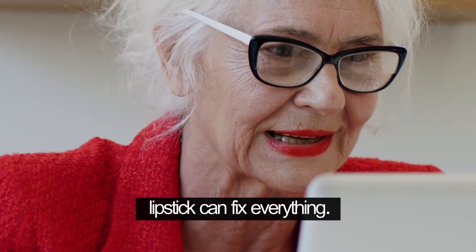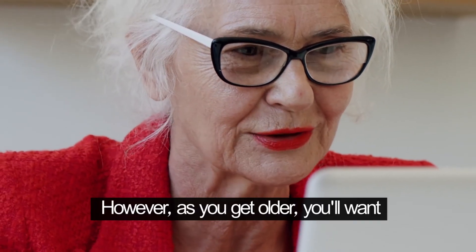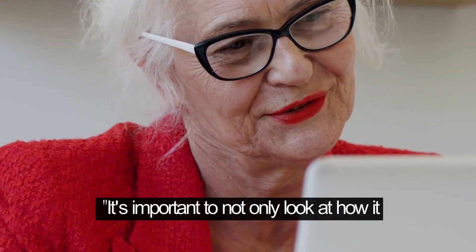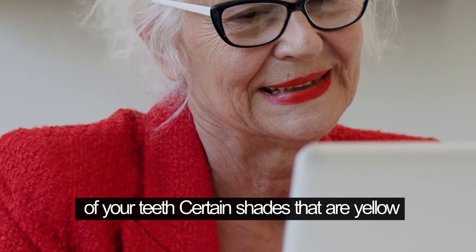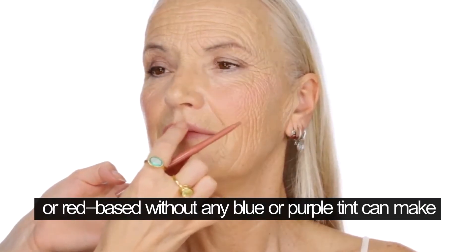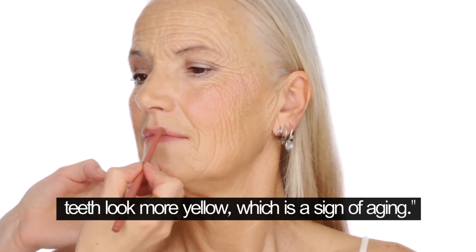Lipstick can fix everything. However, as you get older, you'll want to consider an exact hue. It's important to not only look at how it interacts with your skin tone, but also with the color of your teeth. Certain shades that are yellow or red based without any blue or purple tint can make teeth look more yellow, which is a sign of aging.